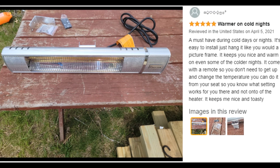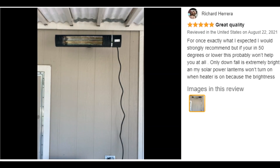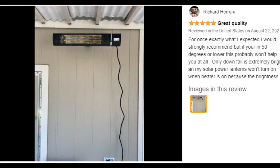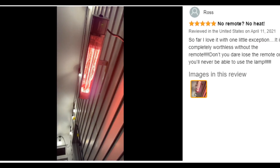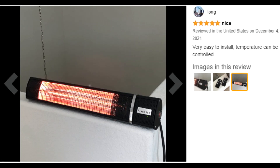Customer ratings by feature: Easy to assemble, 5.0 stars. Easy to use, 5.0 stars. Easy to install, 3.9 stars. Heat output, 3.5 stars.